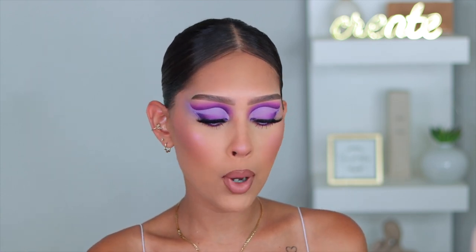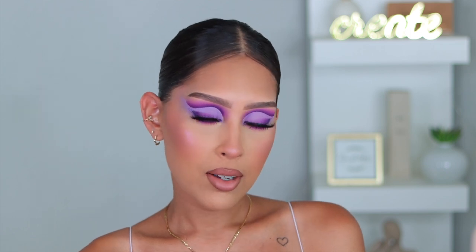Hey guys, welcome back to another video. In today's video, I'm going to be showing you how to create this look right here. I was feeling a monochromatic purple moment, but with a Tatanisha twist. You guys know I love me a good cut crease, and so that is what I did with this beautiful purple glam. Added a little detail with the winged liner. Super cute moment. I'm obsessed.